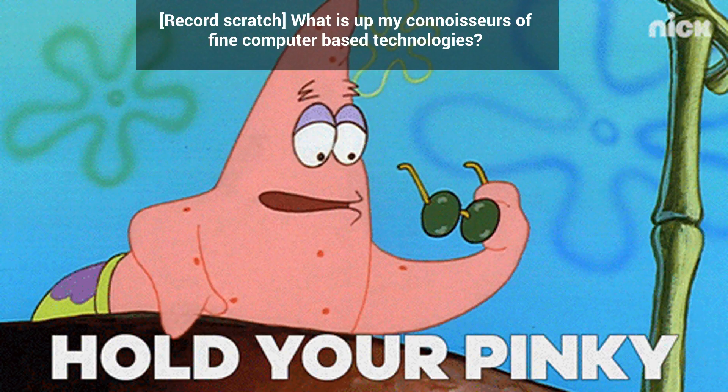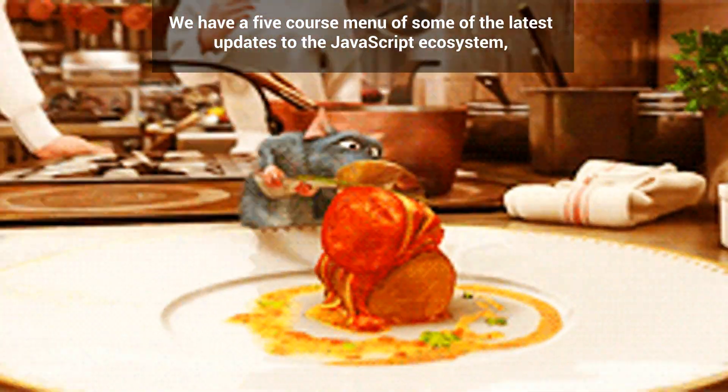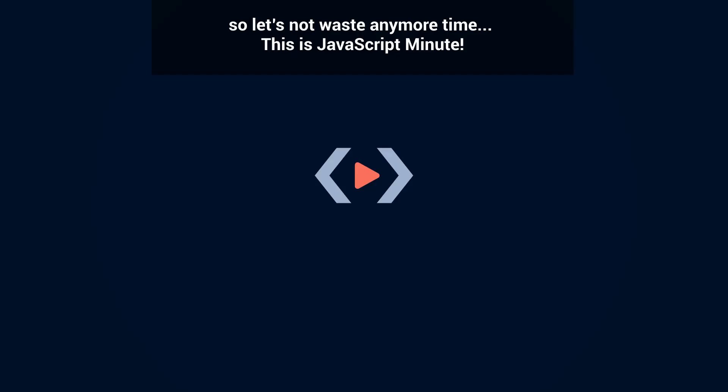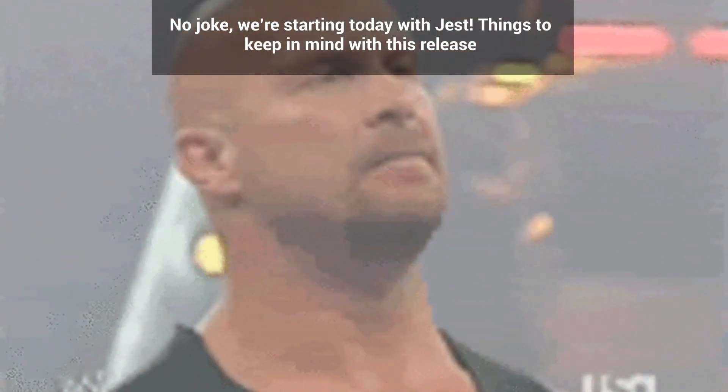What is up my connoisseurs of fine computer-based technologies — we have a five-course menu of some of the latest updates to the JavaScript ecosystem. So let's not waste any more time. This is JavaScript Minute, no joke.